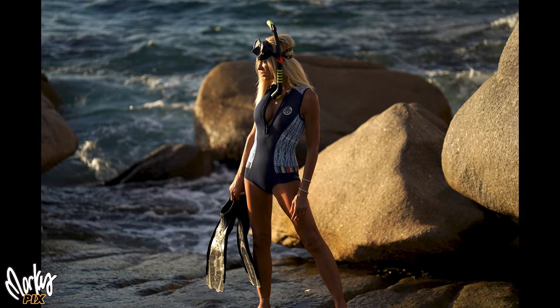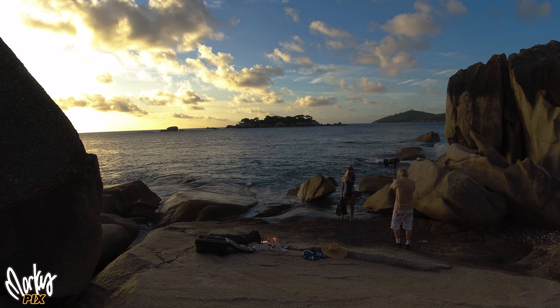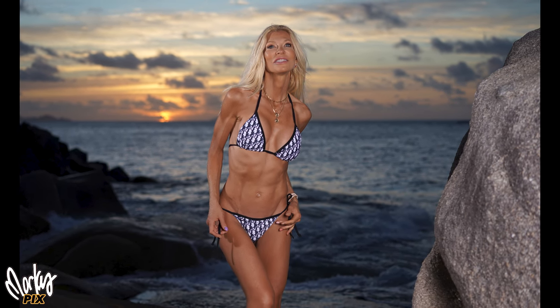Speaking of sky, we started getting this really cool sunset. So I said, quick, change into something else. She changed into a really cool Christian Dior bathing suit. I set up a second light to the left to kind of mimic the sun, which was going down rapidly. And we started taking pictures with the last few moments when the sun is just looking really cool. For these pictures, I switched to my trusty little compact Zeiss 55 1.8, set at 2.8.